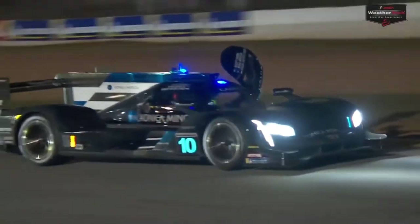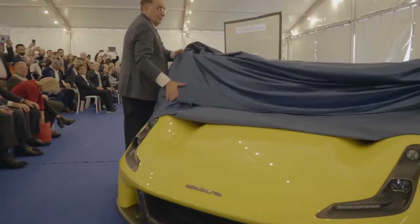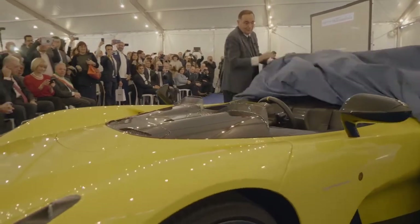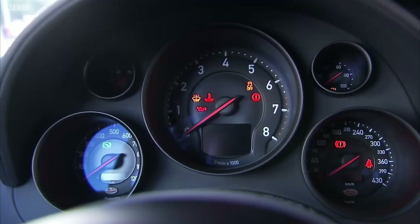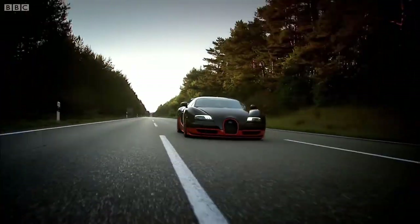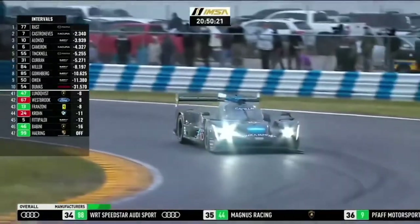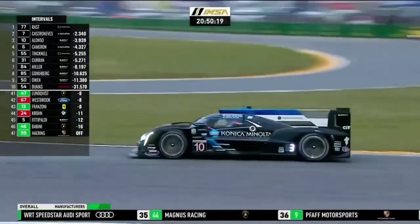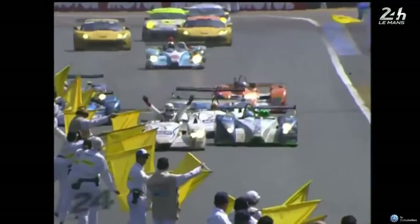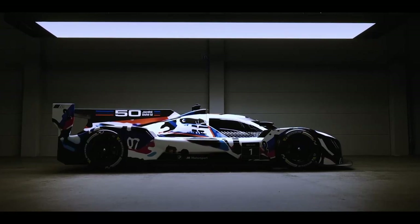Given Dallara's vast race car history, it's easy to forget they have some serious road car involvement as well — lately with their own model, the Stradale, but also with the KTM Crossbow, Lamborghini Huracan, and most noteworthy, a car that needs no introduction, the Bugatti Veyron. It's easy to see how Cadillac decided to continue with Dallara for the next era of DPI, and how BMW decided to pick them for their return to top-level prototype racing. Dallara has been involved with several era-defining cars across their 50-year long history, and chances are they'll end up making some more.